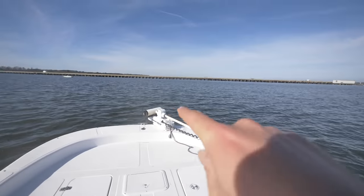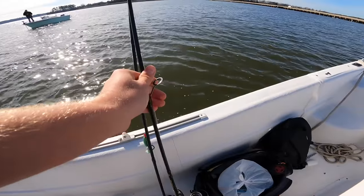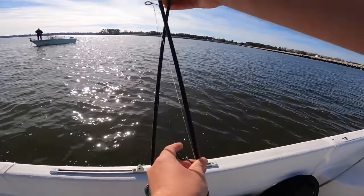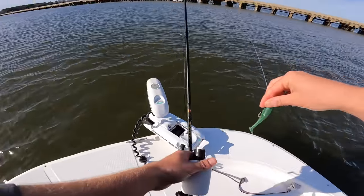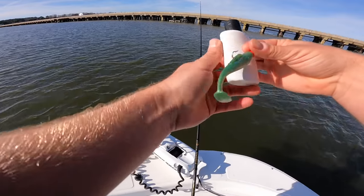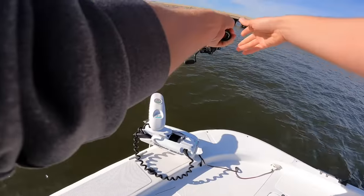We're gonna work this pier — nice long dock. I forgot my net, it's in my truck back at the boat ramp. The trolling motor works today, which is always a bonus. This is our first spot — a really long dock. There's a lot of cormorants, a lot of pelicans, a lot of life around here. Just gonna load up and start with a quarter ounce jig head.